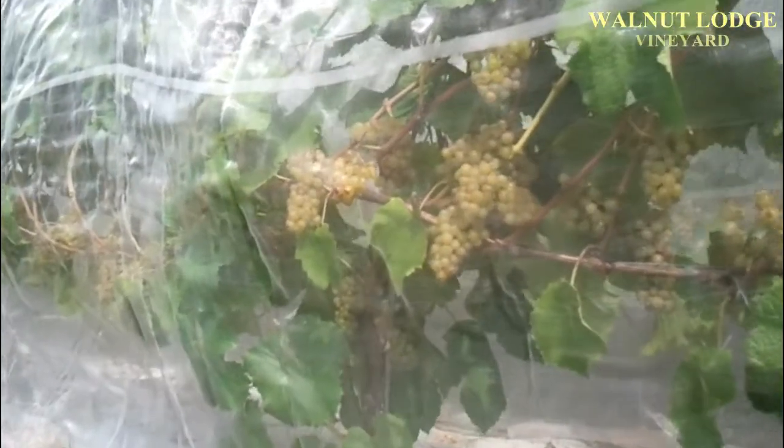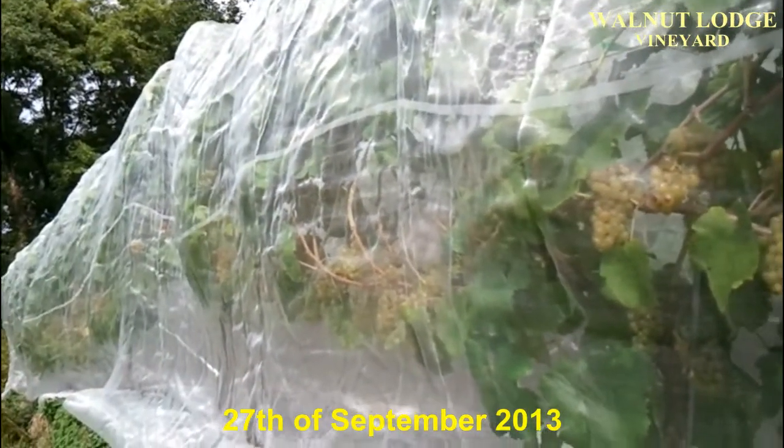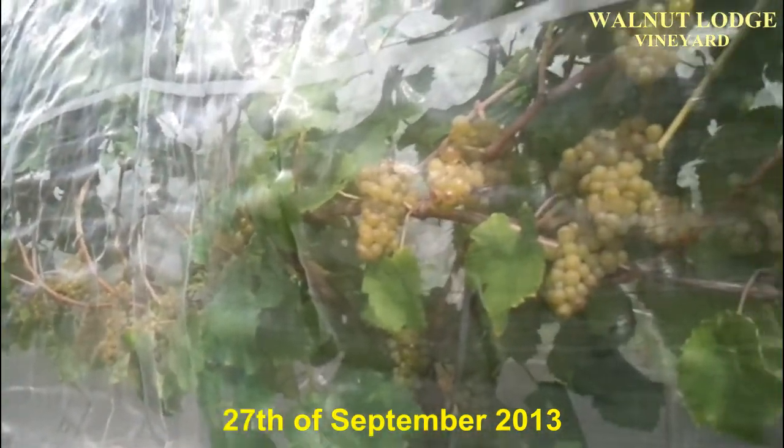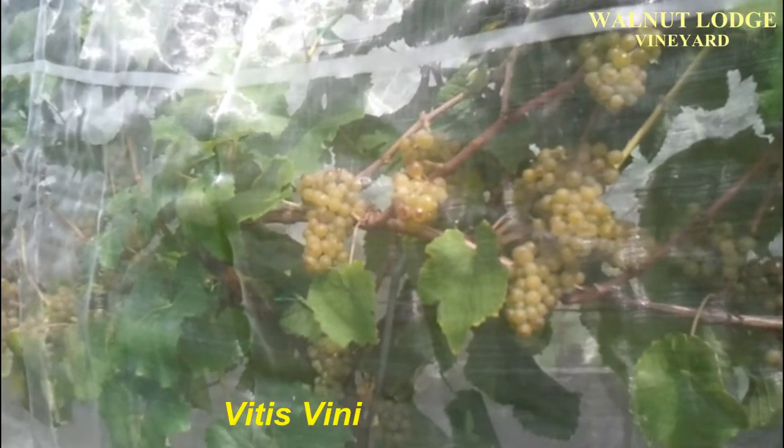Welcome to this video about the Walnut Lodge research vineyard here in North Devon. We're just below terrace number one in block one, looking at some Solaris grapevines.